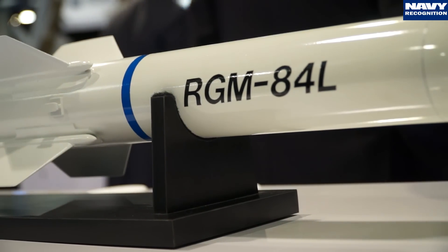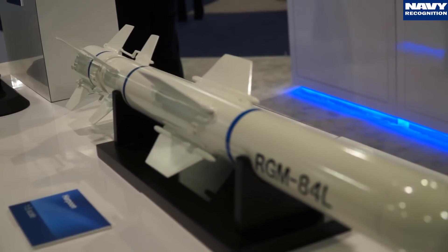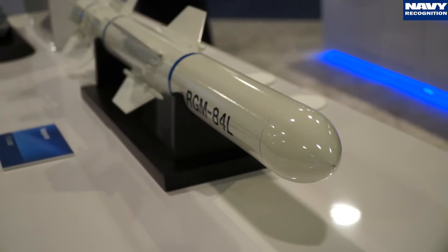We retain the all-weather seeker capability currently in Harpoon. We've enlarged the fuel tank and gone to an advanced warhead to get more fuel in the weapon, and a more fuel-efficient engine — all fitting within the existing form factor of the Harpoon today.